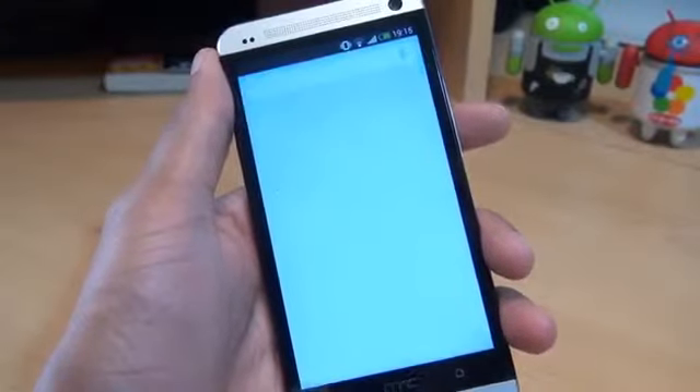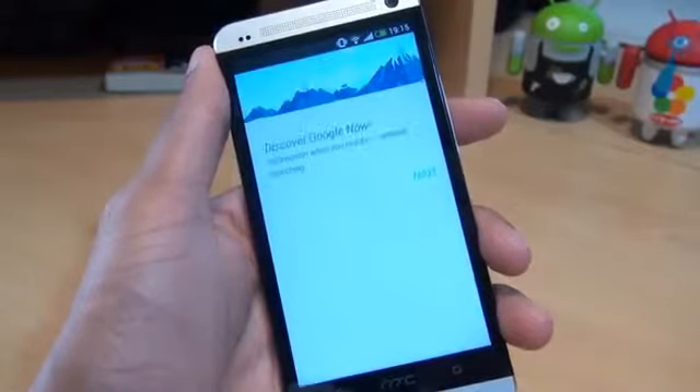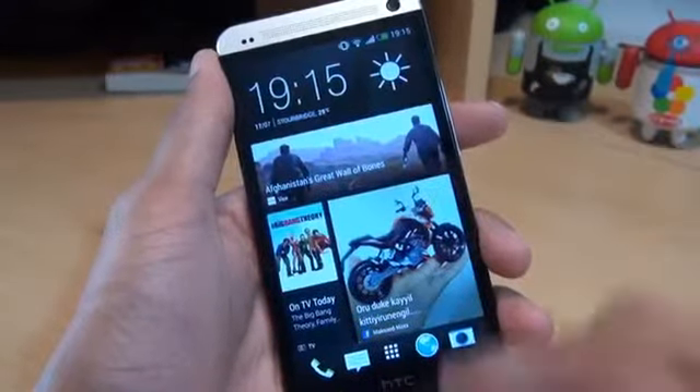Notice I've activated Google Now accidentally - that should be done via the home button. So holding it down and then swiping up opens up Google Now. And double tap should take you into the recent applications, as it does there.